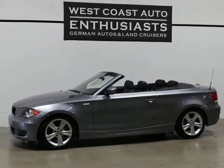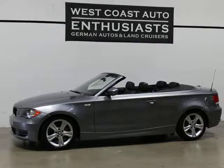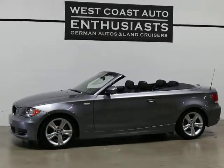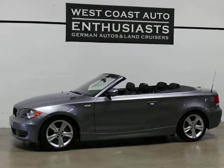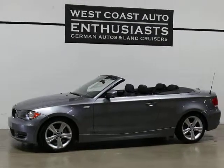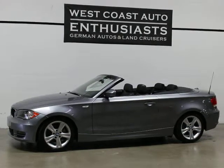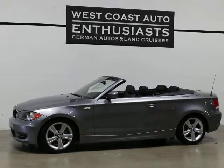Thank you for visiting West Coast Auto Enthusiast. Today we're featuring a 2011 BMW 128 Convertible. This is a BMW certified car, meaning it's got an extended BMW factory warranty until December of 2016, so the end of this calendar year or 100,000 miles.